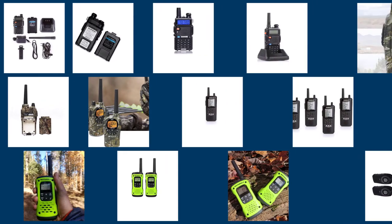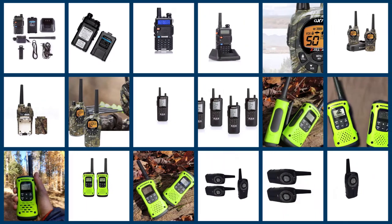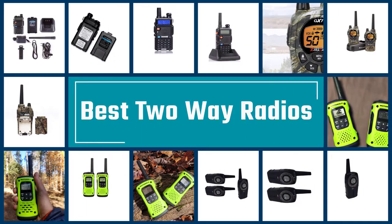The best two-way radios help in effective and seamless communication when you are hiking, trekking, biking, or doing any outdoor activities. In this video, we'll show the five best two-way radios on the market that will help you choose the best one for you.